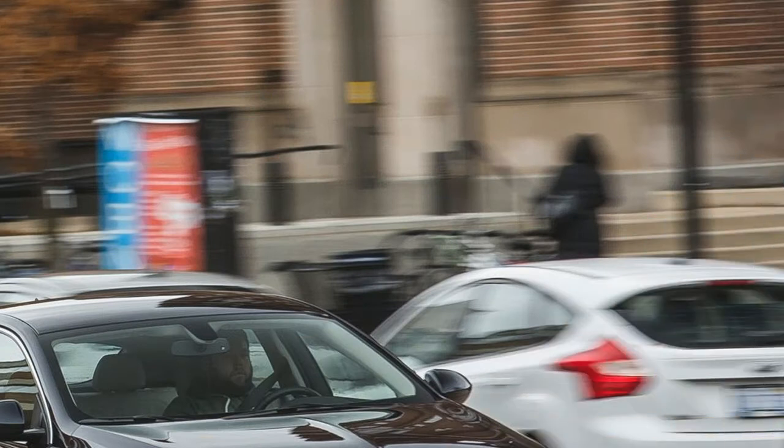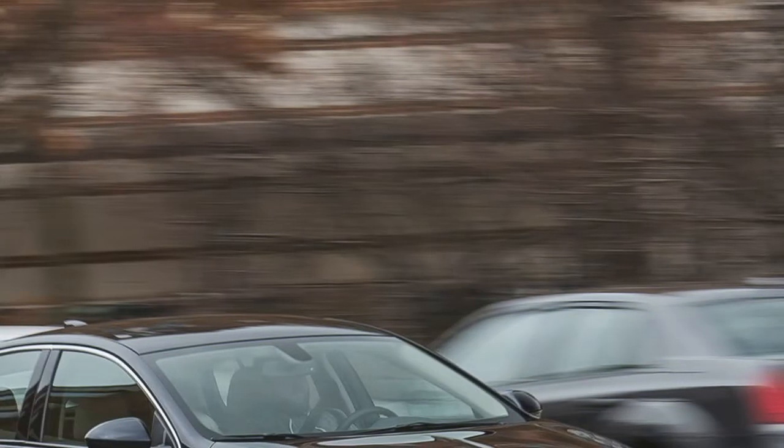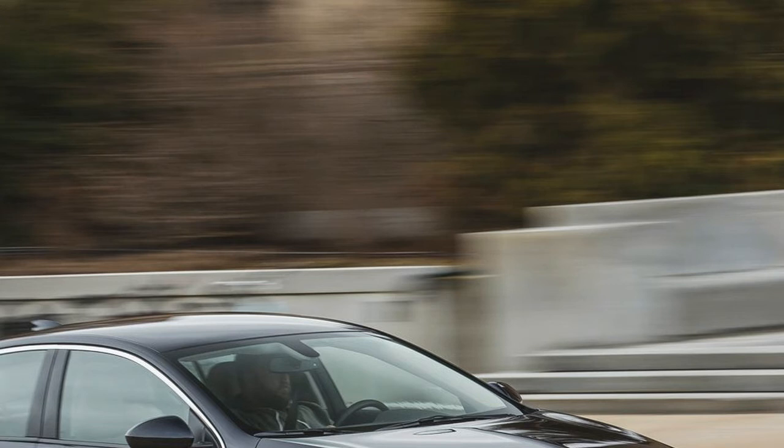Buick's new luxury positioning has prompted it to experiment with some novel ideas, such as being one of the first brands to introduce an upscale subcompact crossover with the Encore, as well as building its next-rung-up Envision SUV in China.